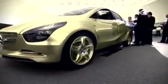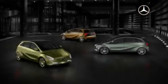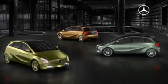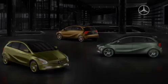Mercedes-Benz possesses the key technologies to meet the needs of electric mobility. The Concept Blue Zero offers three different drive configurations usable in the same vehicle architecture.